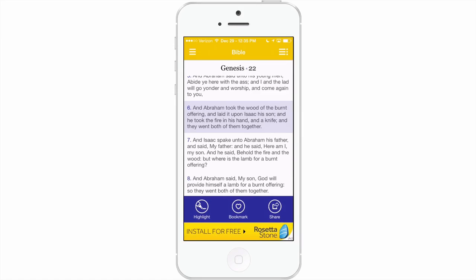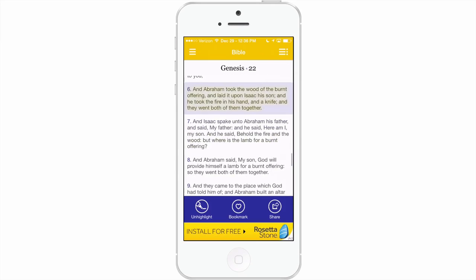Here's something I really like: the highlight option. It just makes it stand out, so if you ever come back through here you would recognize that you had read this before.